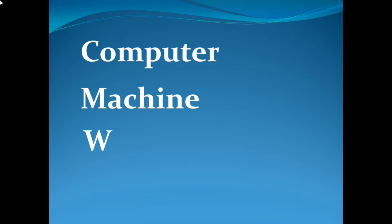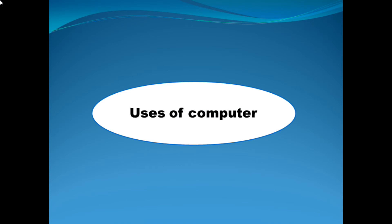And next is the word work: W-O-R-K. In the next class we will do oral practice for work and easy. And today we are going to study the uses of computer. Uses of computer.